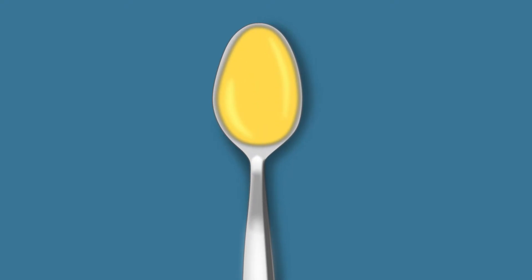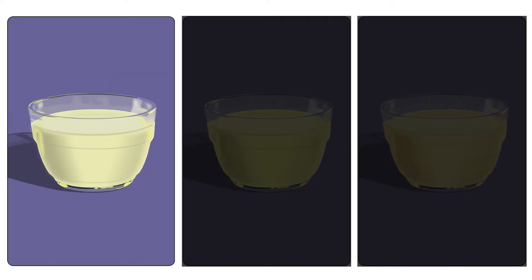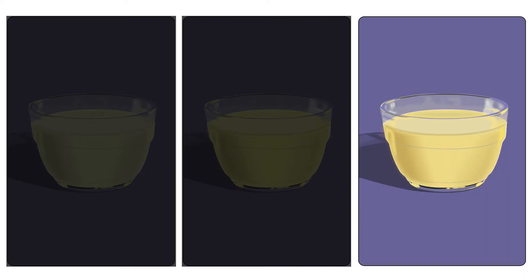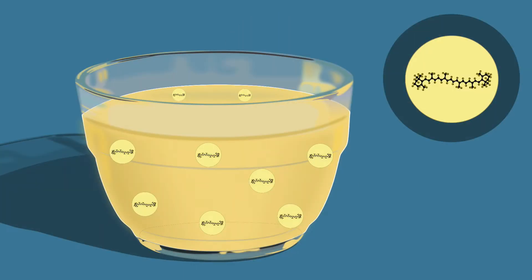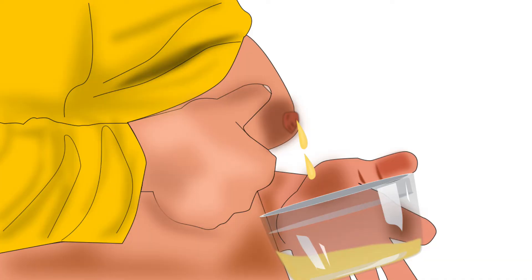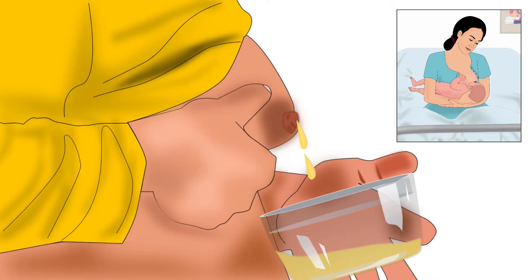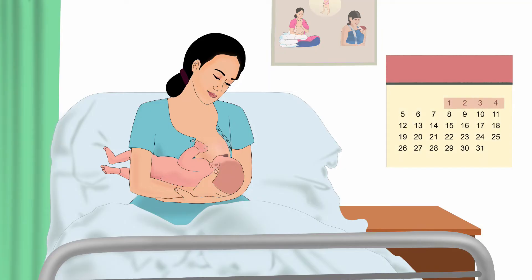Colostrum is the earliest breast milk produced. It is thick, sticky, and concentrated milk. Its color can vary from creamy white to light yellow or dark yellow. It is so precious that it is also known as liquid gold. Beta-carotene present in colostrum is responsible for its yellow color. The breasts begin to produce colostrum in the 12th to 16th week of pregnancy, and it starts getting secreted from the breast after delivery, only until the first 2 to 4 days after delivery.